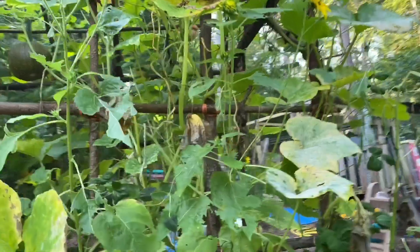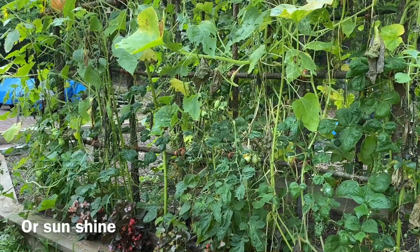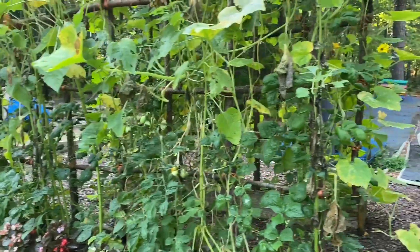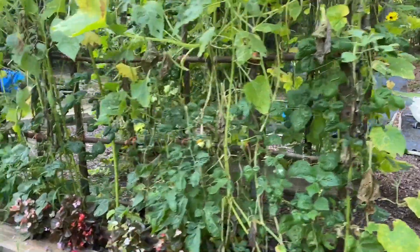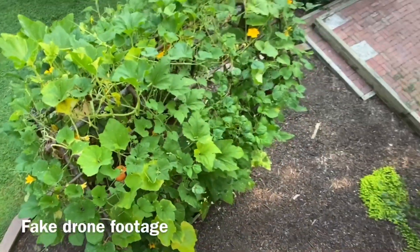The sunflowers are in various stages of bloom and decline. Once they start declining, the finches will be here. I don't know how to get more airflow here. Certainly in a sunnier spot I would have less trouble with the mildew.